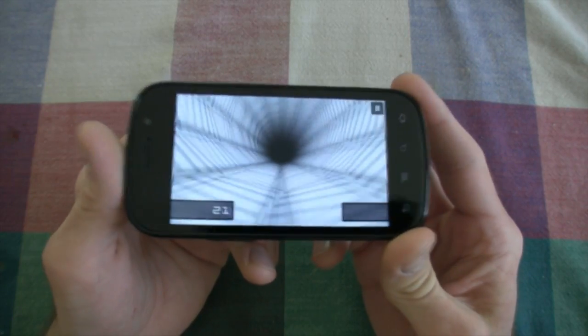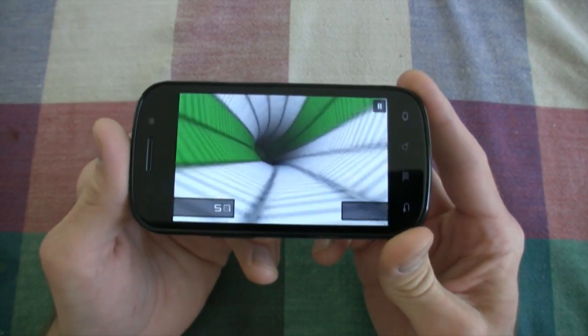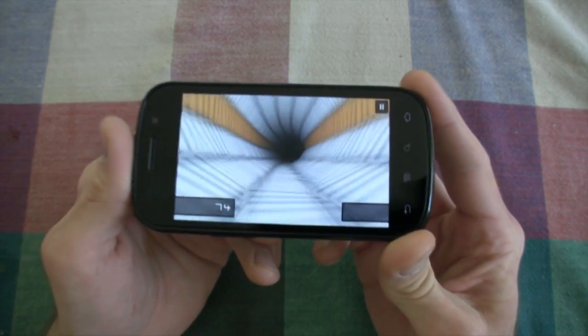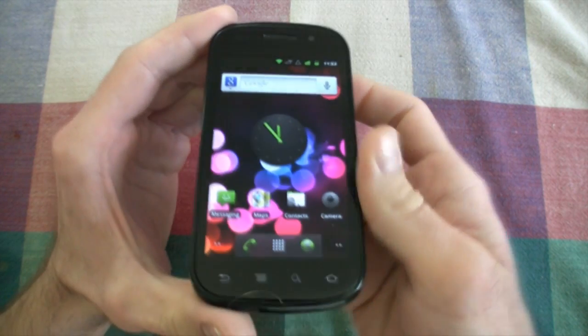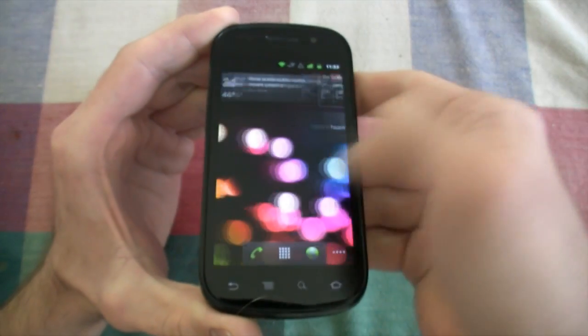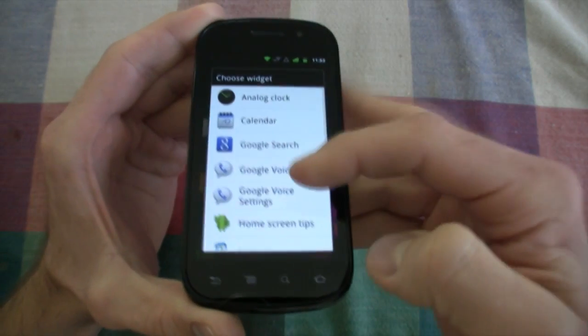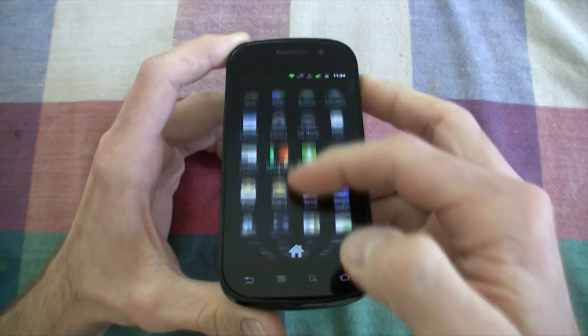Sliding in at number 3 is the Nexus S for Sprint, and this is a phone that we happen to love because we're phone dorks, as you can tell. This phone is all Google — four inch Super AMOLED screen, beautiful curved glass design, it's the size of an iPhone 4, and it has awesome battery life, one of the best battery performances on a phone we've seen. We get Android 2.3 — this is one of the first phones to feature it.